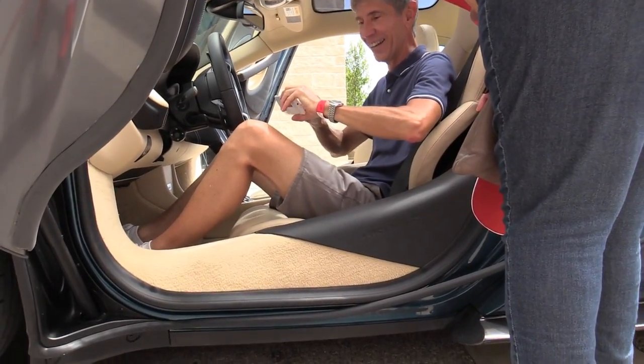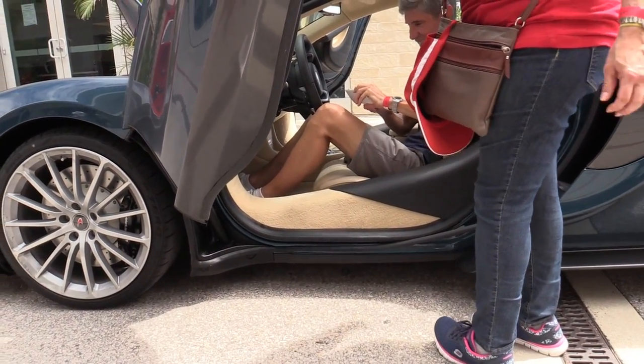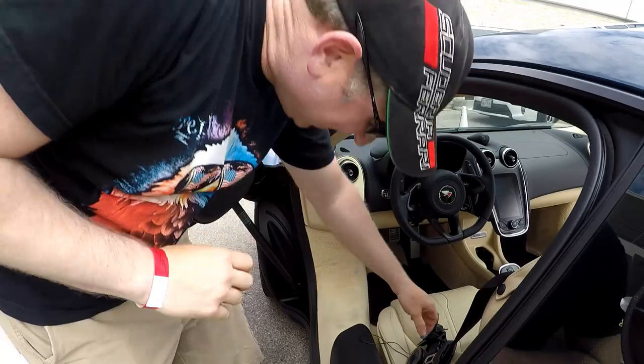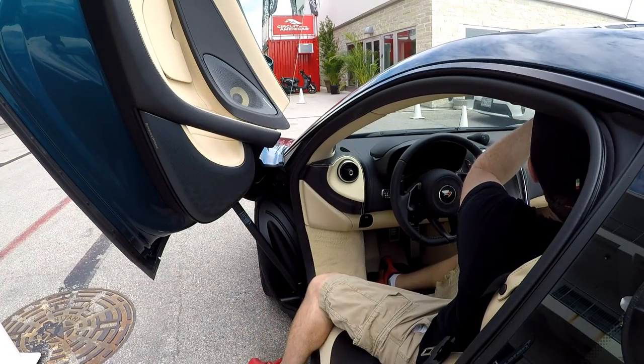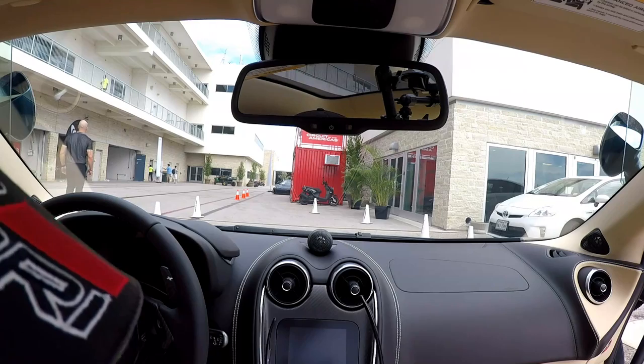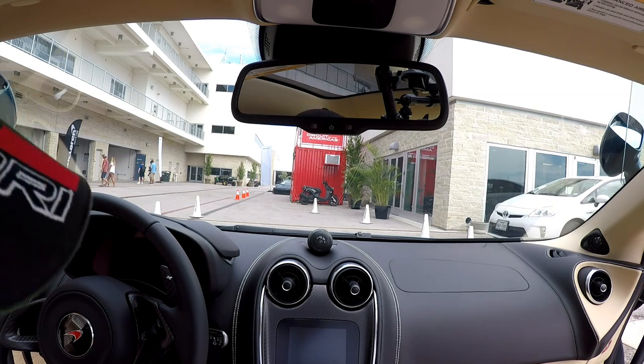They're trying to convert us Ferrari people. Did you get to go on 130? Have you driven McLarens a bit? I've driven an MP412C. Let's go on the other side.